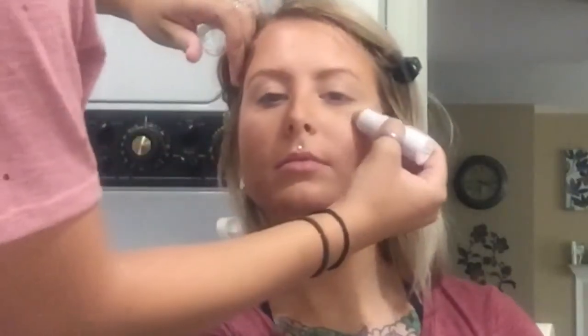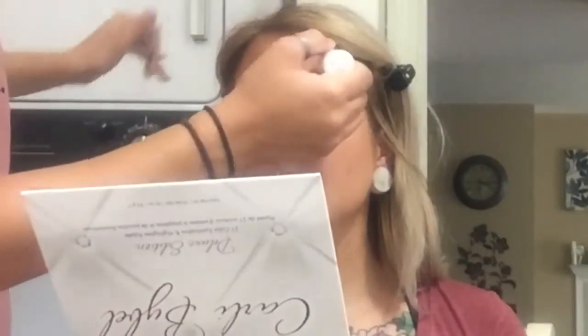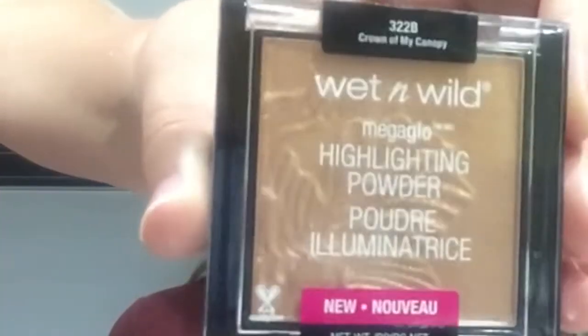Do you know where to put highlighter? Not really — okay! You want to put it right above your cheeks. If you're oily and don't like it on your forehead, you can put it on your temples for a subtle glow. You can bring it down the bridge of your nose — not all the way, just subtle on the bridge and then the tip. I like to put it on the upper lip so it looks more juicy. Some people put it on the chin but I look more oily when I do that. To set it I'll use the Wet n Wild Highlighting Powder in Crown of My Canopy — it's a bronzy one.